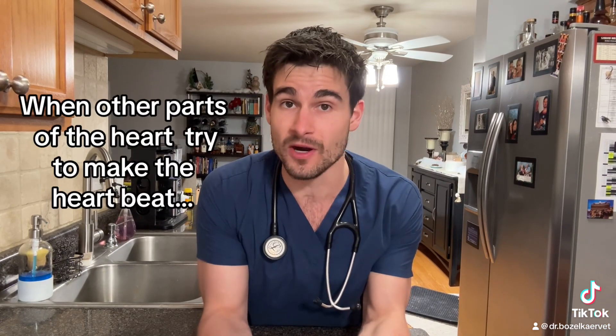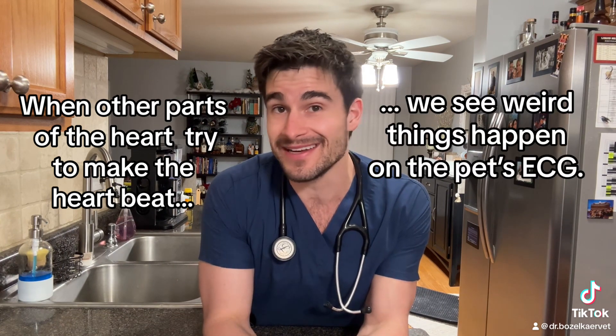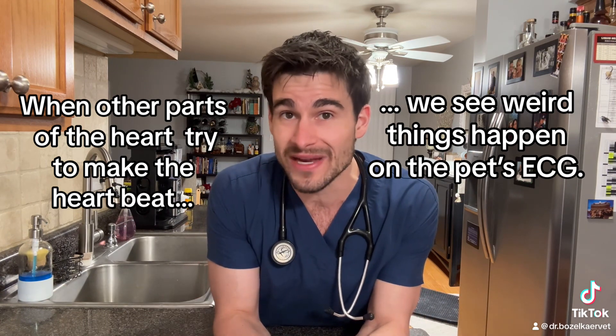When the sinus node is sick and not doing its job appropriately, other parts of the heart will step up to try and keep the heart on pace, but they don't do as good of a job. This condition is predominantly idiopathic, meaning we don't actually find an underlying reason.